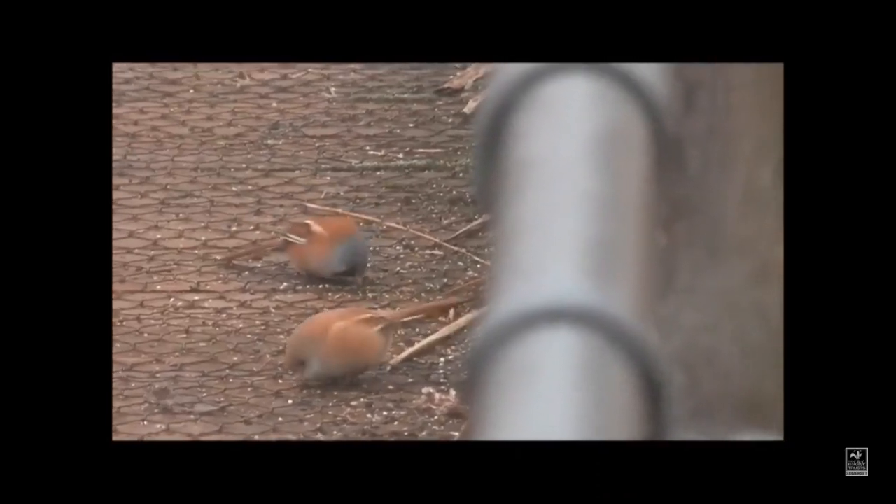And what fantastic wildlife we get here, including these bearded reedlings. We also see marsh harriers, hobbies, bitterns, and great white egrets.